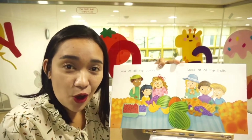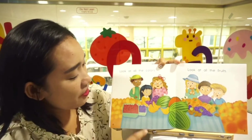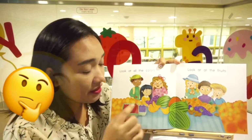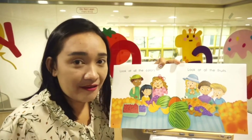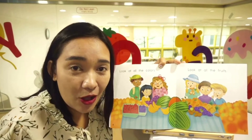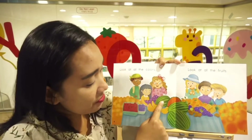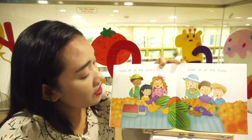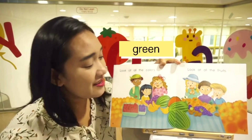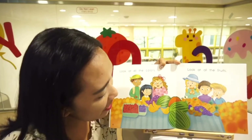How about blueberries? What color are blueberries? Blue, good! How about grapes? What color are grapes? They are purple, very good! How about bananas? What color are they? Yellow! How about watermelons? What color are they? They are green. But do you know that inside they are red?